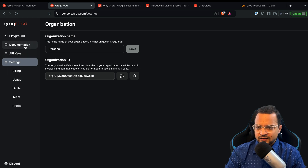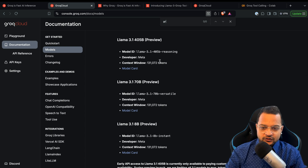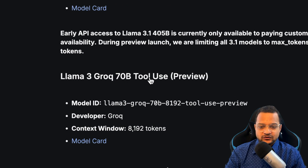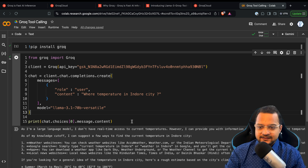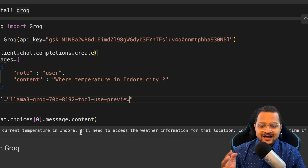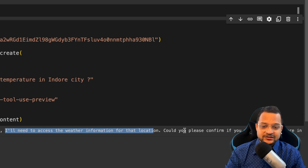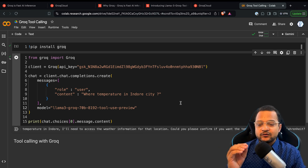Go back to where you created your keys, then go to the documentation and search for the Groq model. The Groq model is the 70 billion tool use model — copy that model ID and provide it in the code. Even then it will say the same thing: 'I don't have weather information' and 'I'll need access to weather information — can you provide the temperature in Celsius?' So we need to add tool support.